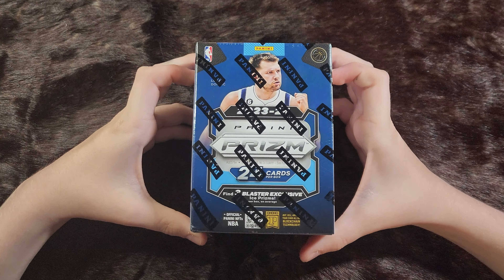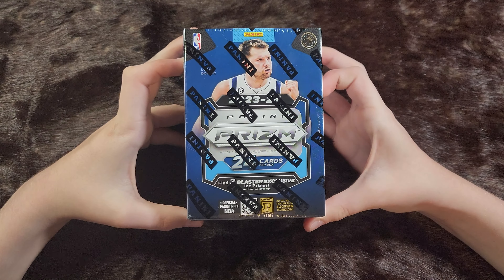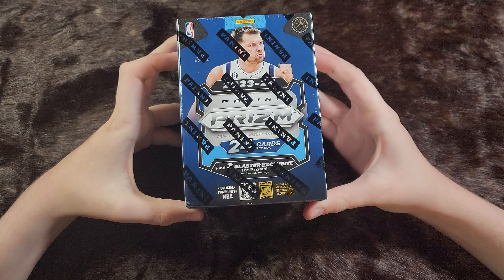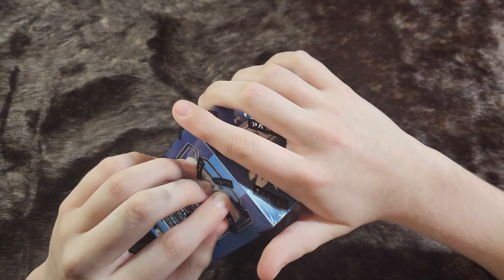Hey, welcome back to the Sports Cardiologist. Today we've got some 2023-24 NBA Prisms from a Walmart in Boaz. Let's get started and see if there's any Heart Stoppers in here.